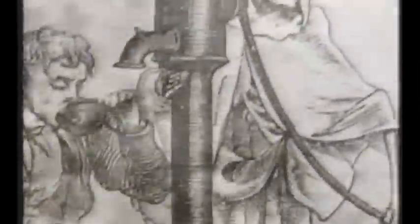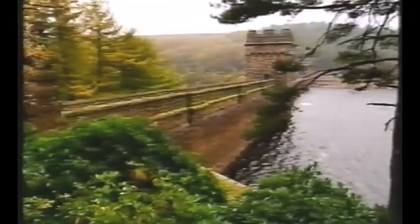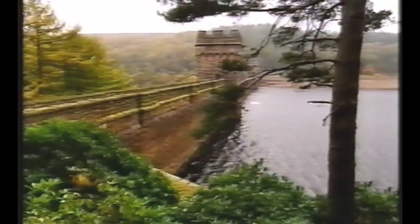With the 19th century Industrial Revolution, Britain's cities expanded at a furious rate. As conditions in the cities worsened, water supplies became increasingly inadequate. Disease soon ran riot, with cholera wiping out thousands of people. A clean water supply was desperately needed. The pioneering Victorians rose to the challenge, constructing vast reservoirs which could store millions of gallons of water. With its huge valleys, the Peak District was an ideal place to build such reservoirs.